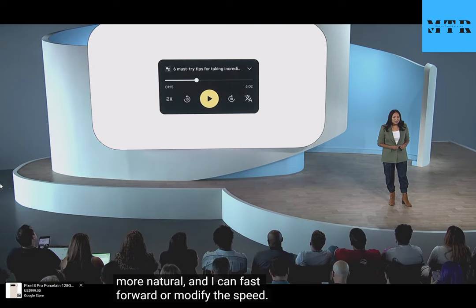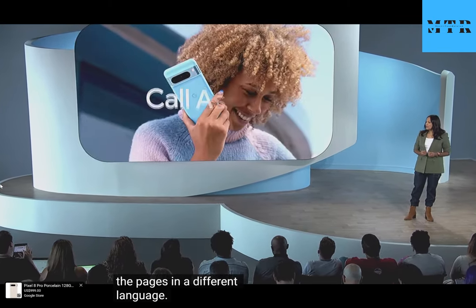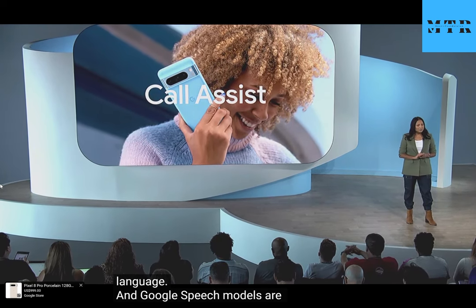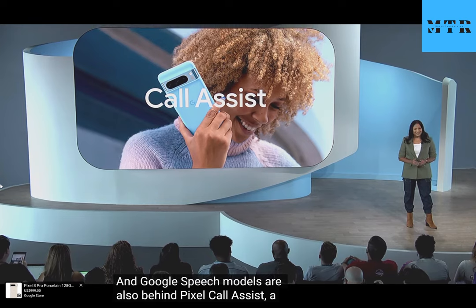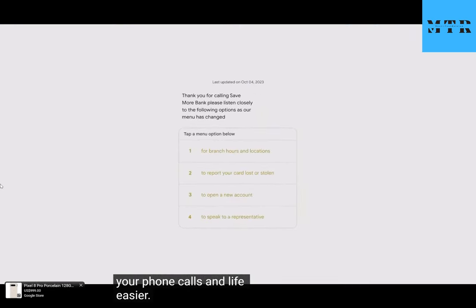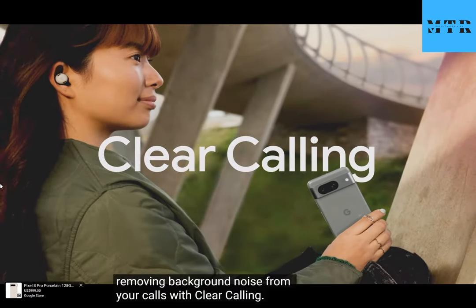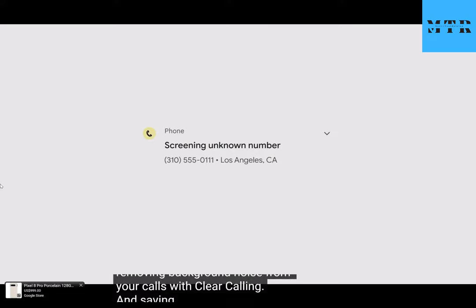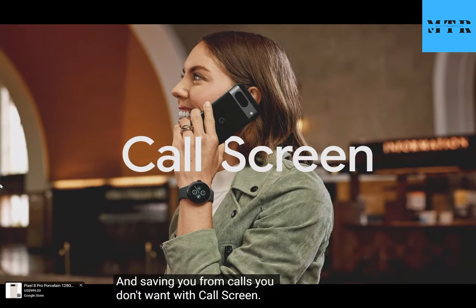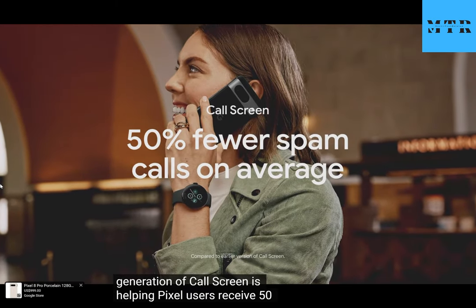I can even ask my Pixel to read pages in a different language. And Google speech models are also behind Pixel Call Assist, a suite of features that just make your phone calls and life easier — like helping you navigate a phone tree and automatically removing background noise from your calls with Clear Calling, and saving you from calls you don't want with Call Screen. Now with improved AI, the next generation of Call Screen is helping Pixel users receive 50% fewer spam calls on average.